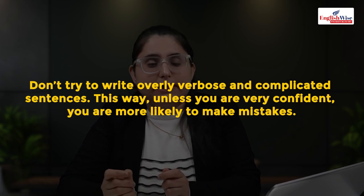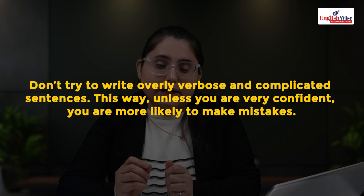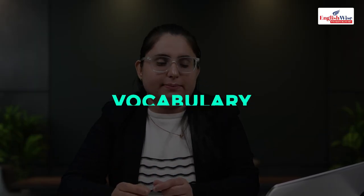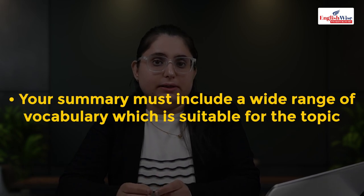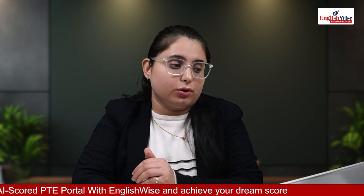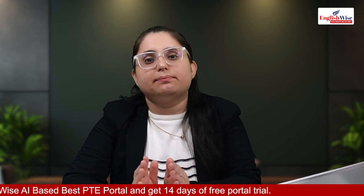Third criteria is grammar — make sure the grammar structure is correct; don't write overly complex sentences; write simple sentences and only spell words you are 100% sure about. Fourth is vocabulary — your summary must include a wide range of academic words; use synonyms and don't repeat words. Fifth is spelling — if you write more than two spellings incorrectly, the entire spelling score will be affected.